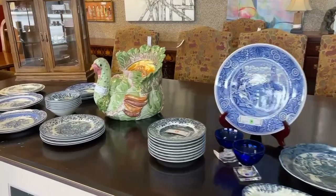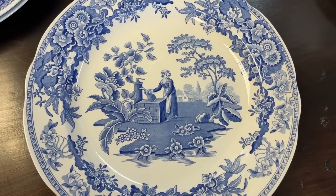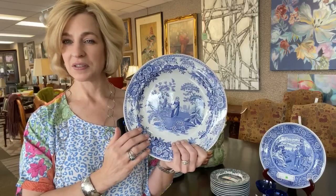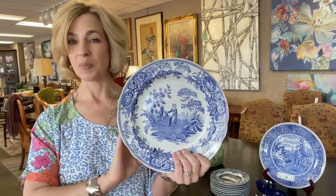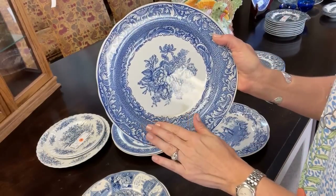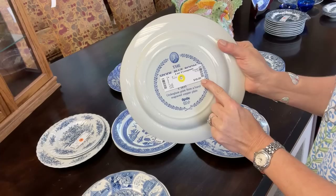Here we have a familiar pattern — the Spode Blue Room Collection, named after a display room at the Spode factory where the archival blue and white patterns are exhibited. There are many different types of plates in the collection, anything from flora and fauna to famous landmarks, and it is actually highly collected. These are transferware based on hand-engraved copper prints. Here's an example of a floral plate — these can certainly be used for serving, even as a dinner plate. With the colored sticker, at $9 that is a steal.